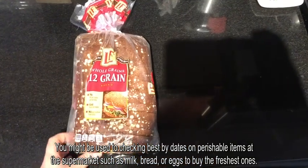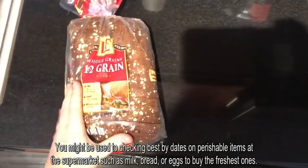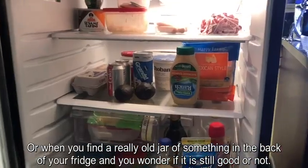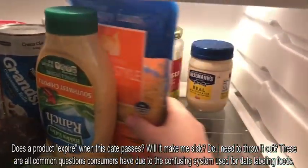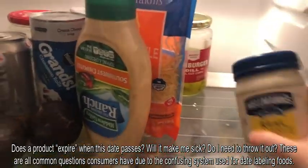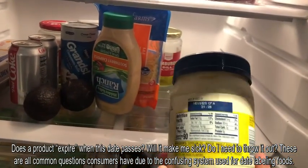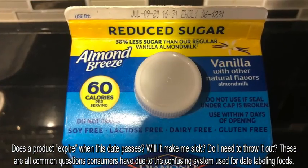You might be used to checking best by dates on perishable items at the supermarket such as milk, bread, or eggs to buy the freshest ones. Or when you find a really old jar or something in the back of your fridge and you wonder if it's still good or not. Does a product expire when this date passes? Will it make me sick? Do I need to throw it out? These are all common questions consumers have due to the confusing system used for date labeling foods.